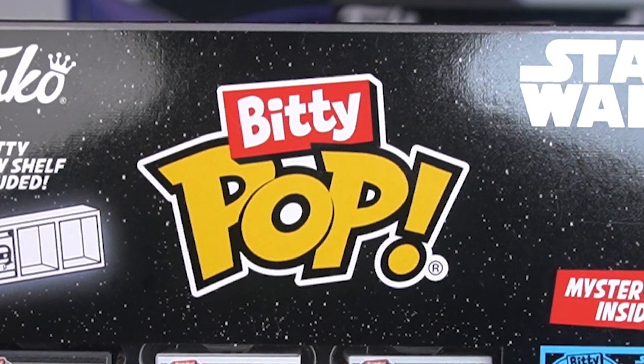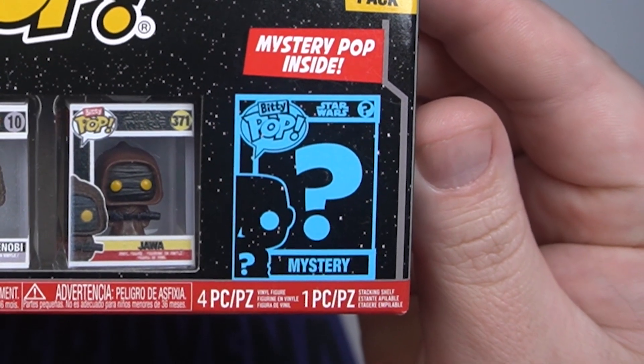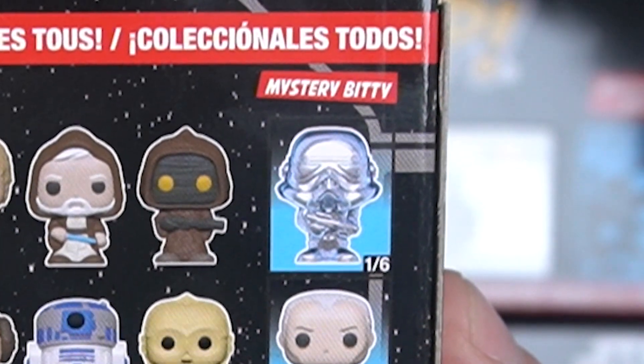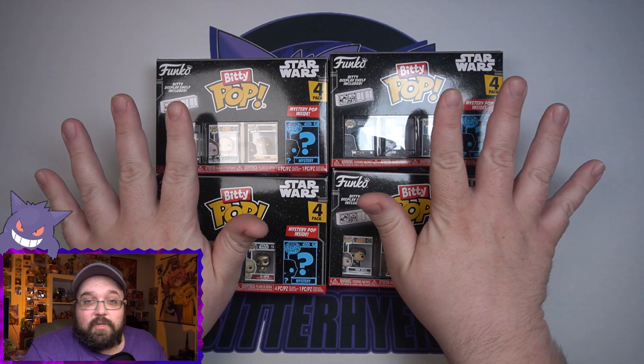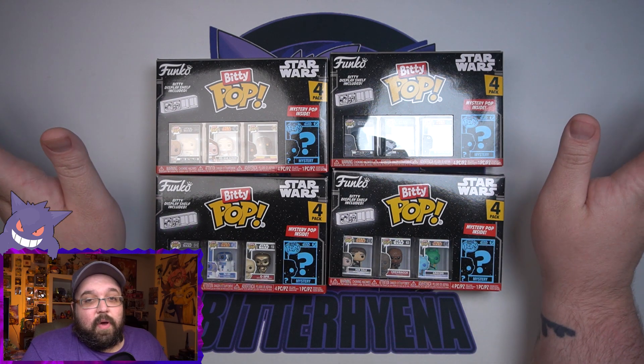We are going to open up all four of them today. Each one comes with three pop figures — or I should say Bitty Pops — a Bitty display shelf, and a fourth mystery Bitty Pop, which can be any of the four. They're highlighted in blue on the back. I really, really want the chrome one. I've never opened these before and I don't know what the pool rates on the mystery figures are.